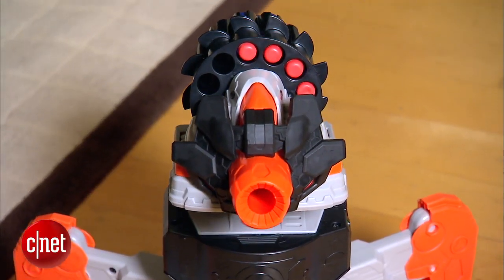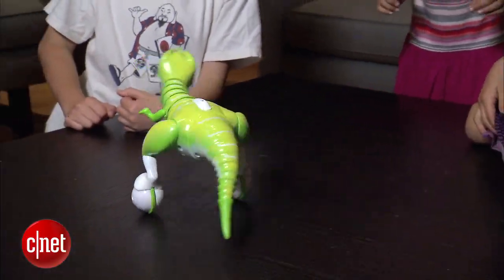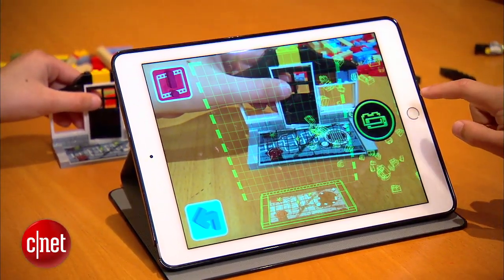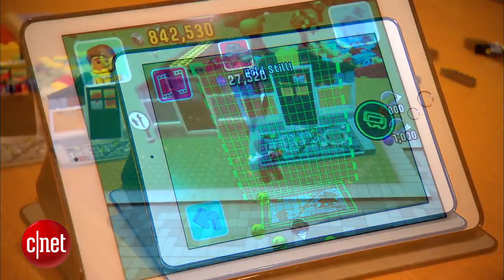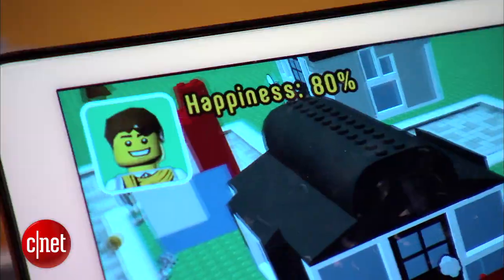Want to give a high-tech toy but worried it won't be a holiday hit? Here's the coolest kid-tested tech we could find. The $35 Fusion kits from fan-favorite LEGO offer a Minecraft-like touch. Use your iPad to scan your LEGO creations and add them to your virtual worlds, then complete missions to keep your LEGO citizens happy.